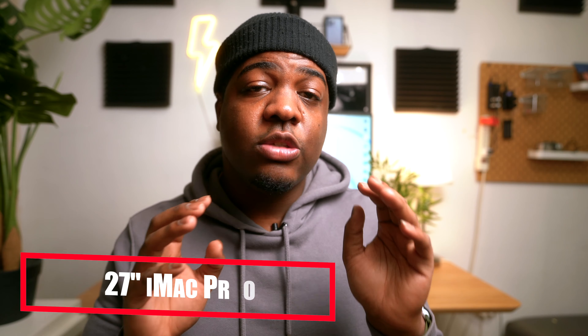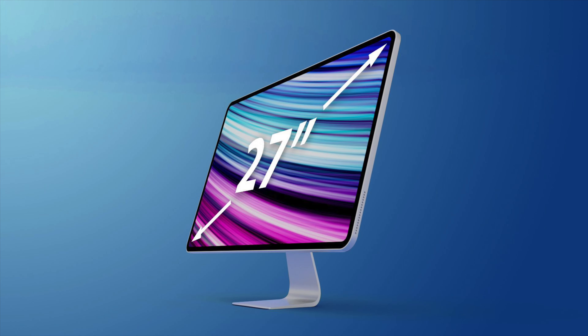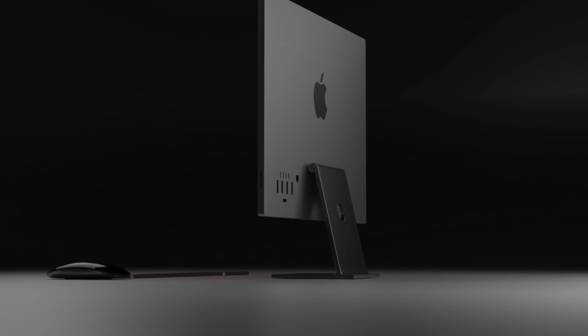Last but not least, let's talk about the iMac — the 27-inch version. According to rumors, Apple will be releasing a new one along with the Mac Mini. This new iMac is gonna look a lot like the Pro XDR display, and it will feature the new chips as seen in the 2021 MacBooks released last year. So that means that across all the computers Apple will be releasing at this event, there will not be an M2 chip.